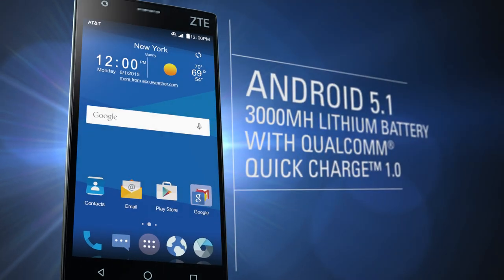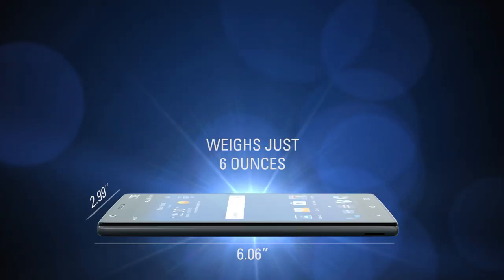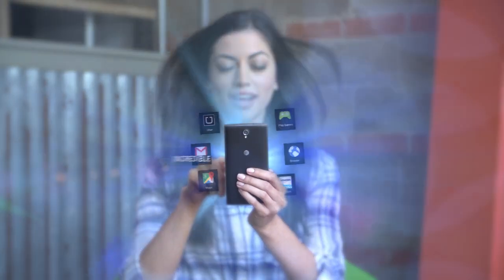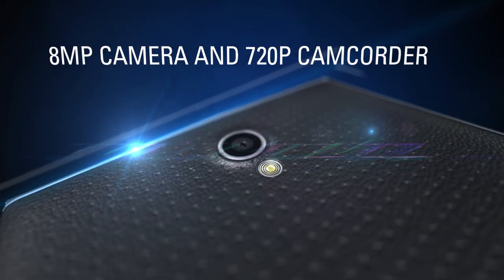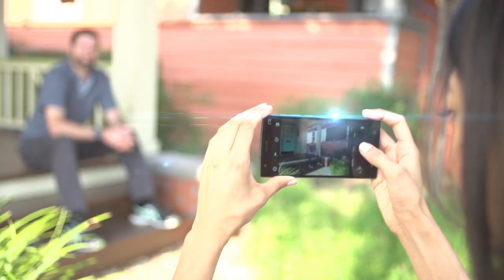Communication is key and the incredible battery life makes hours of talk time a breeze. Experience millions of apps and take that perfect selfie with Smile Capture technology. The 8 megapixel rear-facing camera and HD camcorder catches the ideal moment.